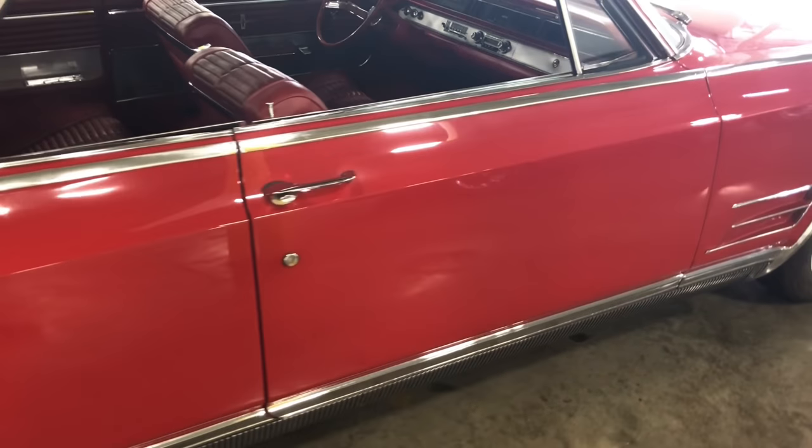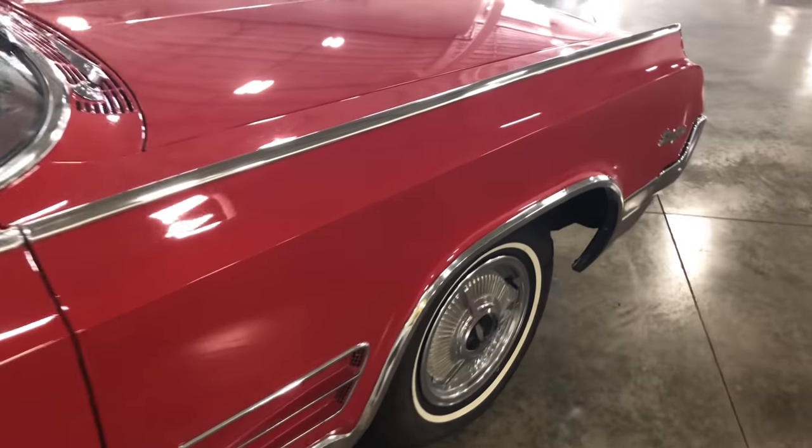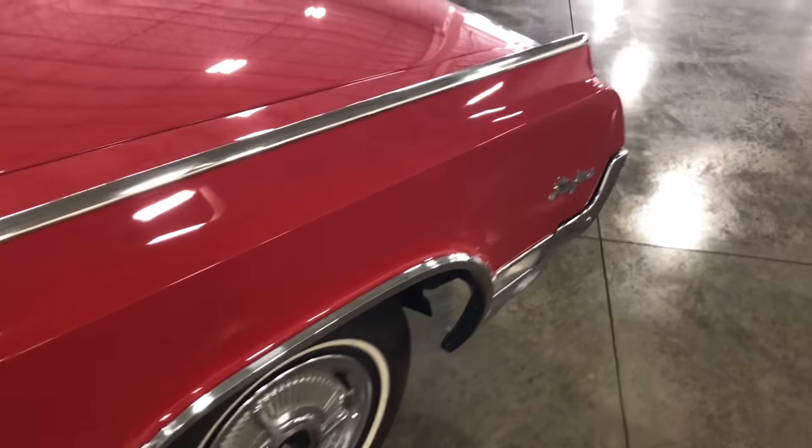This thing looks really, really nice. I mean, you can't beat it. As you find another Starfire in this immaculate condition, better than this thing — this thing is beautiful.